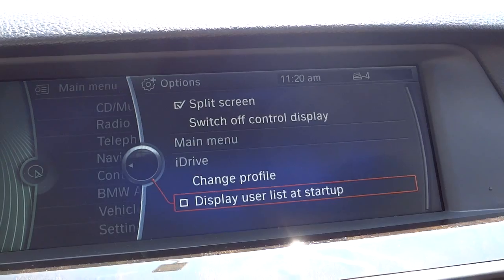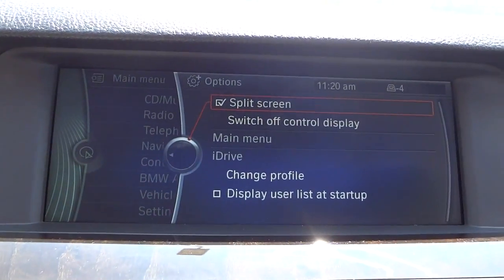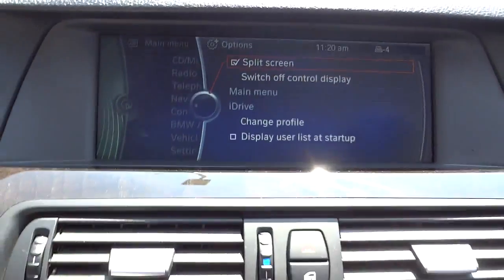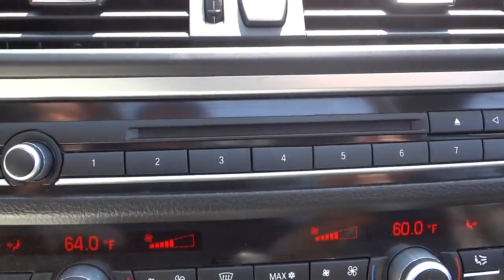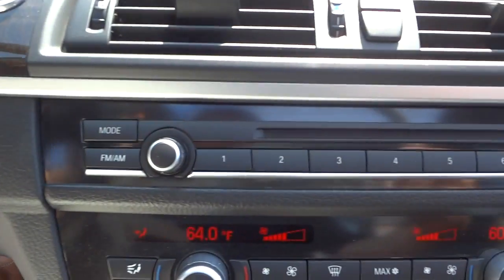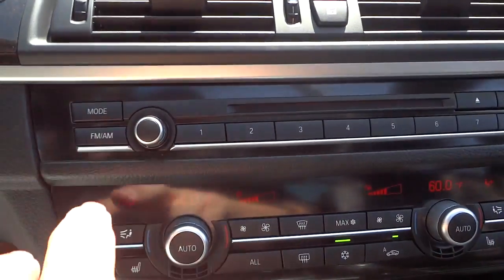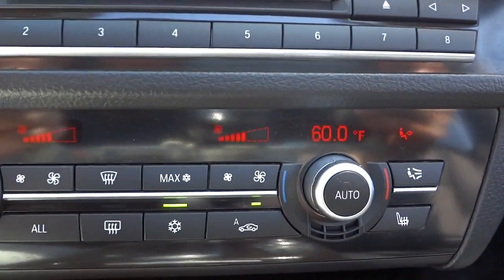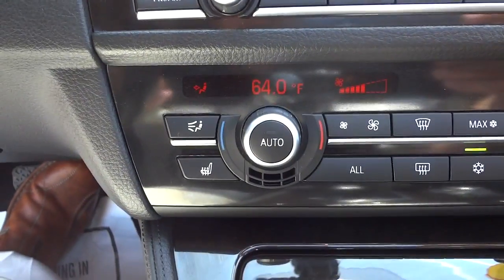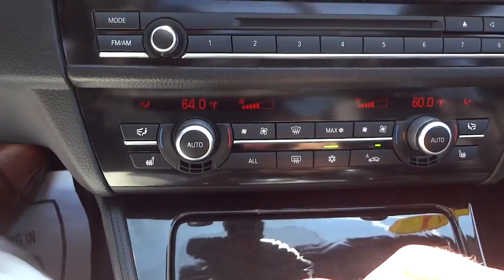I'm unfamiliar with a lot of these features - I'm not a BMW expert, but I just want to show you what we have here. The CD player is there with your numbers and eject. Down here you have dual climate controls for passenger and driver, with fan controls on both sides, which is pretty neat. It does have heated seats.